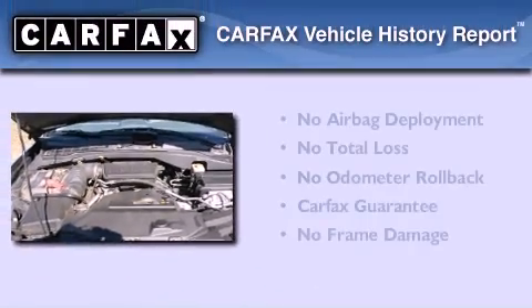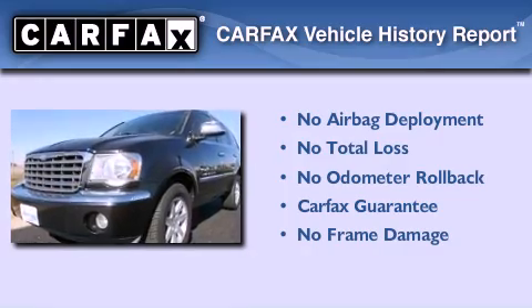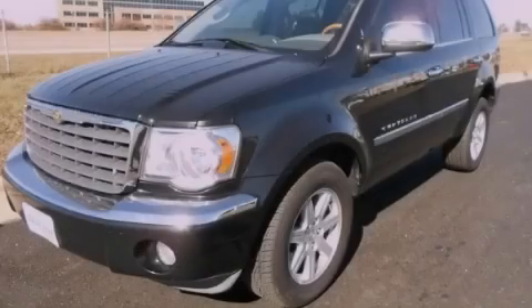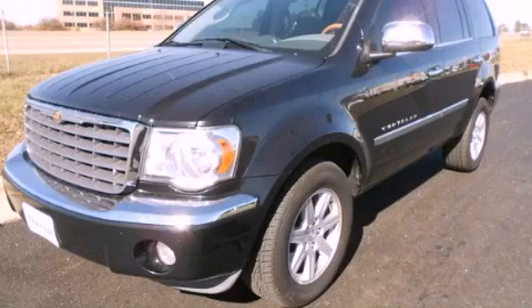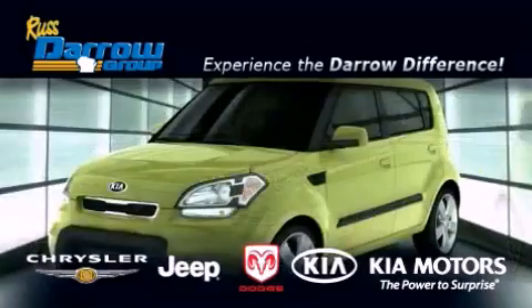Not to mention that this Chrysler qualifies for the Carfax buyback guarantee. Contact us today and schedule your opportunity to see this vehicle in person. Get the Daryl difference today only at Russ Daryl Kia Chrysler Jeep Dodge Madison.